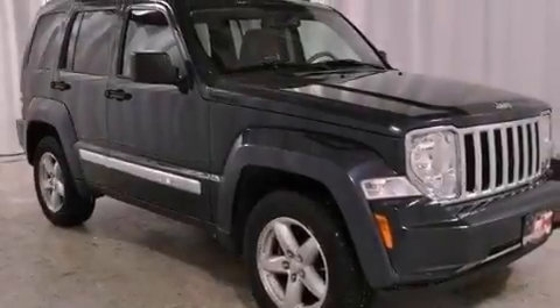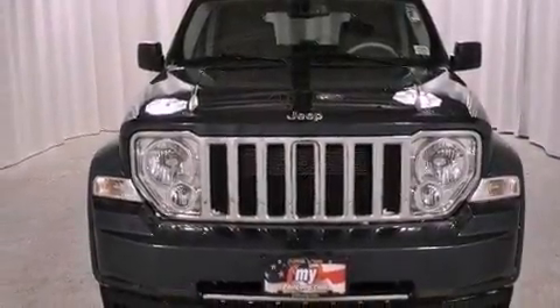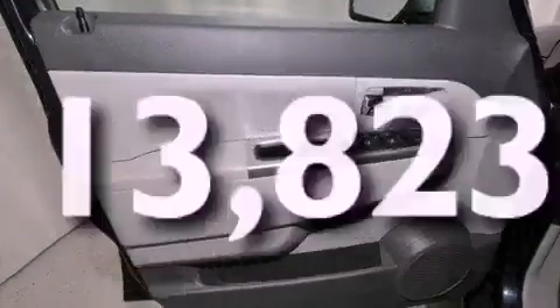Also included are a stability control system, halogen headlights, disc brakes with an anti-lock braking system, a full-length floor console, and this vehicle has fewer than 14,000 miles on the odometer.